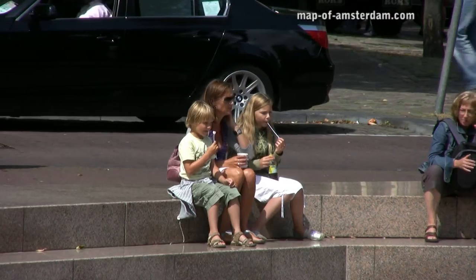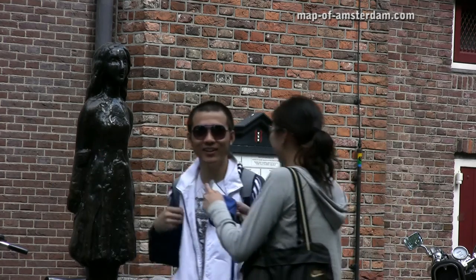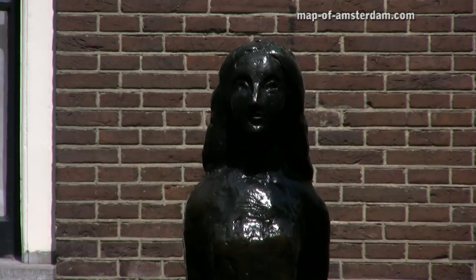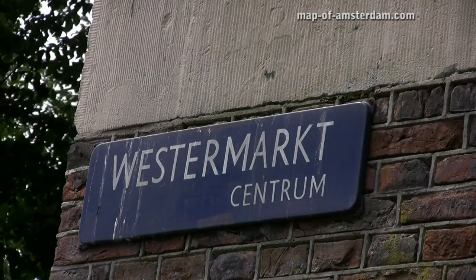A few meters from the entrance of the Westerkerk stands a little statue of Anne Frank. She wrote her diary near the church, in het Achterhuis, her hiding place from the Nazis. The Westerkerk is mentioned frequently in her diary. Its clock tower could be seen from the attic of the Achterhuis, and Anne described the chiming of the clock as a source of comfort.